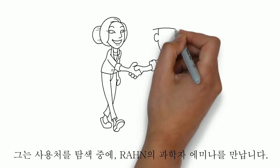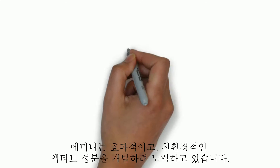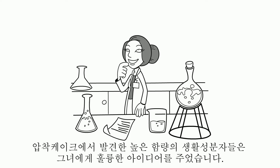On his quest, he meets Emina, scientist at RAN. She strives to develop effective and environmentally friendly active ingredients. The high content of bioactive molecules found in the press cake gives her a great idea.